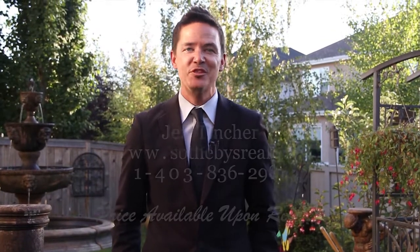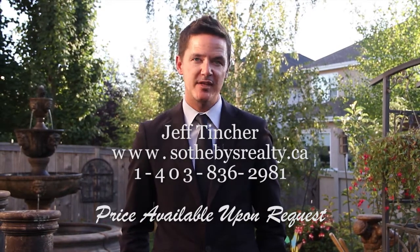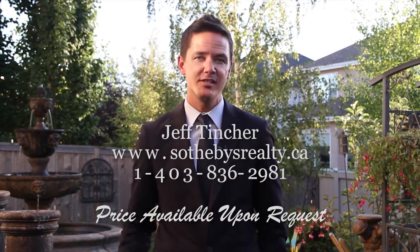For more information on this property, or to learn more about the additional items here, simply call us at 836-2981 or visit us online at sothebysrealty.ca. If home truly is where the heart is, then this is where you should be. Welcome home.